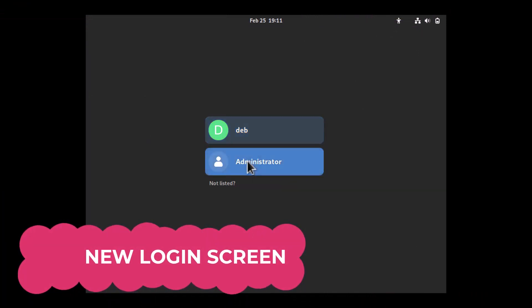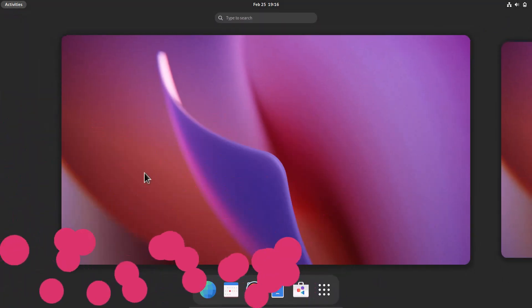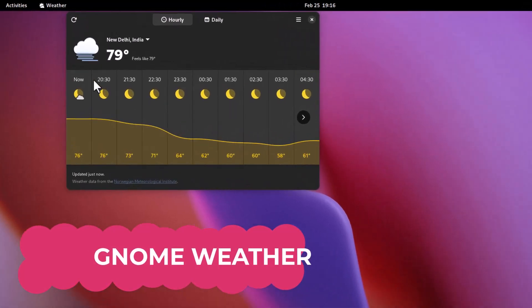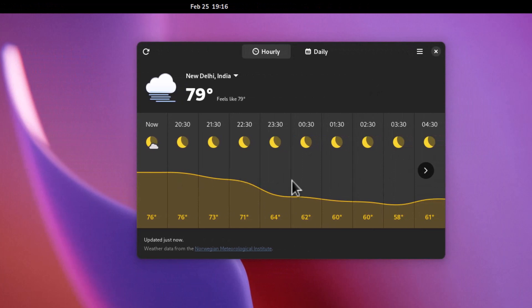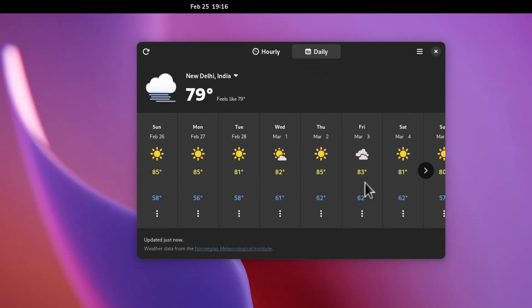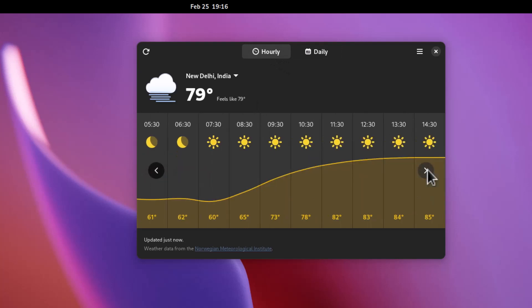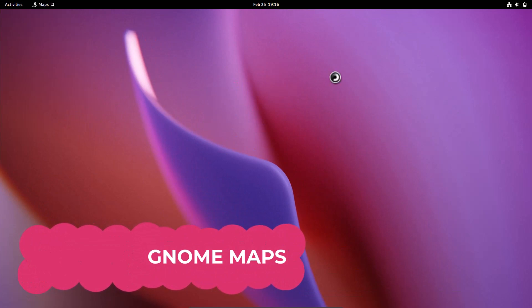This is the brand new login screen — two accounts are shown, a user account and an administrator account. The spacing looks great. In the Weather app, I've set the location to New Delhi, India. A new feature in GNOME 44 is a temperature curve in the weather forecast, alongside daily and hourly forecasts. It looks really amazing.